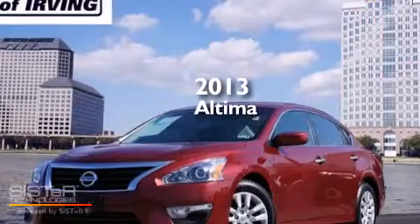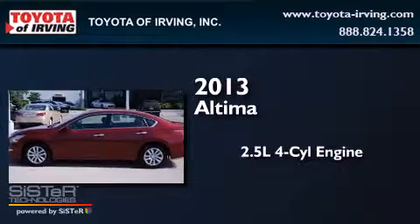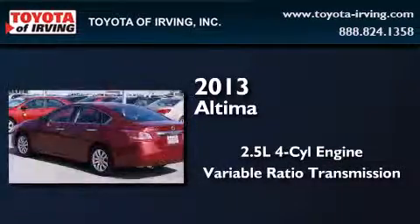This is a 2013 Nissan Altima. It features a 2.5-liter four-cylinder engine and a variable ratio transmission.